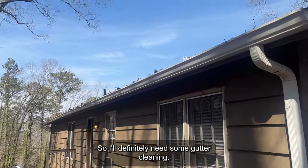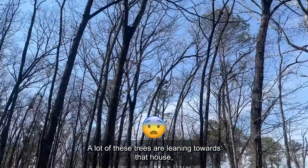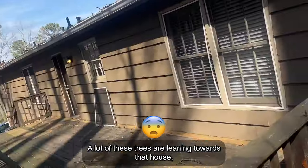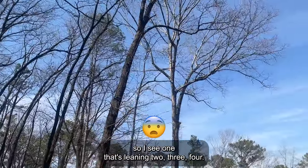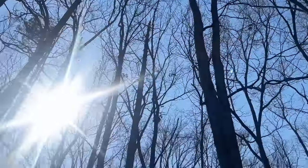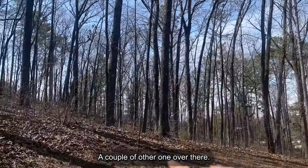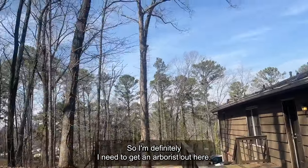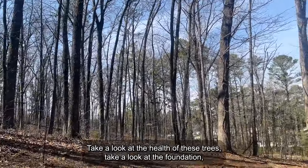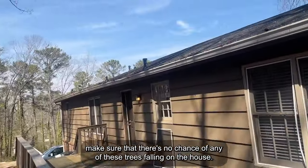I see a lot of leaves here, so I'll probably put a gutter guard through them to prevent leaves, pine straw, and twigs from clogging up the gutters. Gutter cleaning is needed — easy to do or easy to hire. A lot of these trees are leaning towards the house. I see about four trees that are making me nervous, plus a couple others. I'm definitely going to need to get an arborist out here to take a look at the health of these trees and the foundation to make sure there's no chance of any of these trees falling on the house.